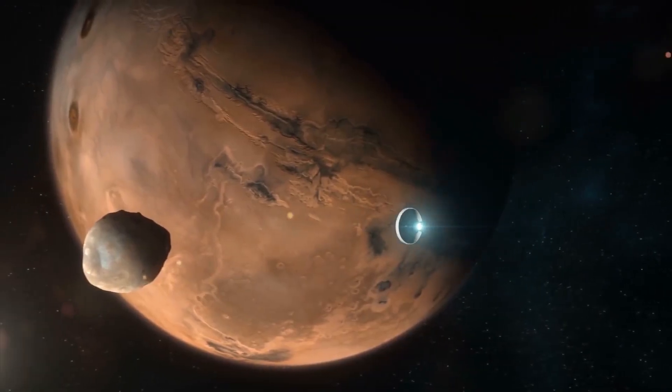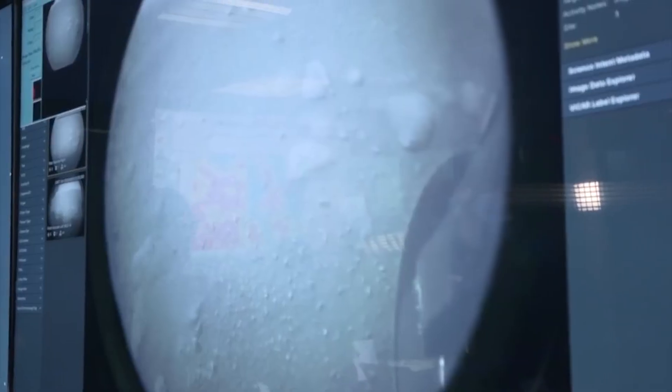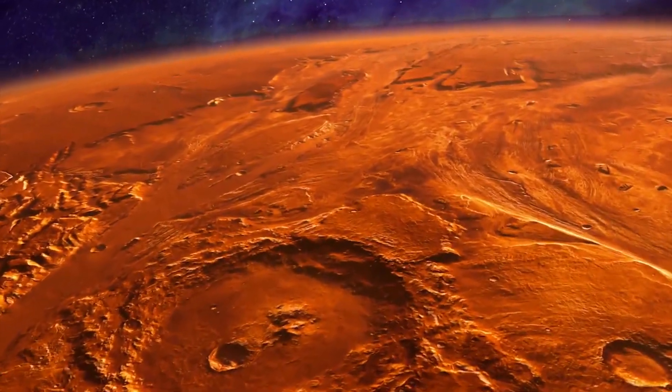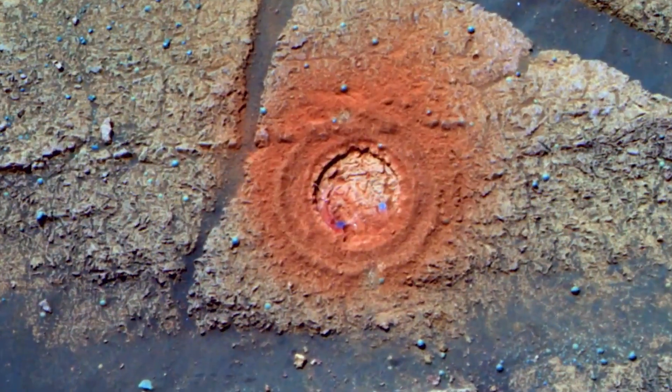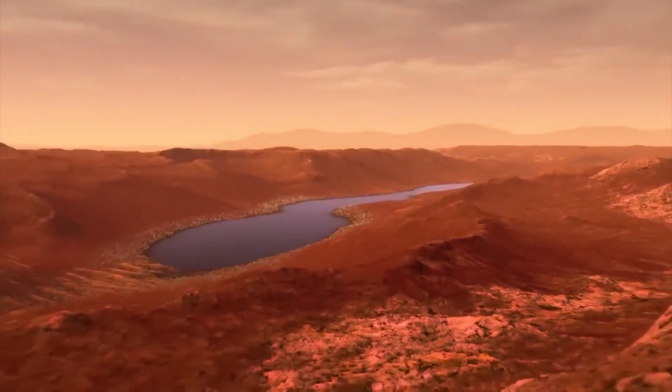The good news is that scientists and engineers are working on developing solutions to these challenges. One approach is to extract water from the Martian soil, a process that has already been demonstrated by NASA's Phoenix Lander. Another solution is to grow plants in controlled environments, which could provide a sustainable source of food for the human settlement.